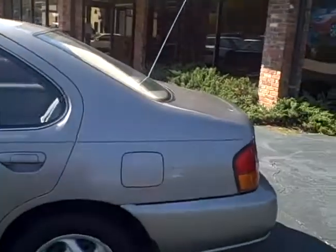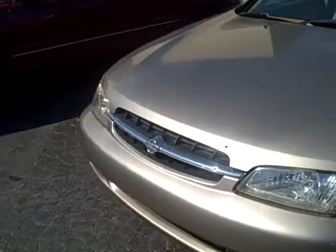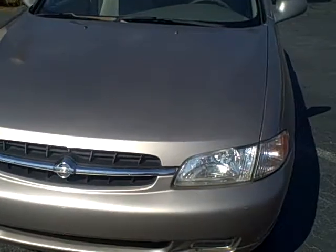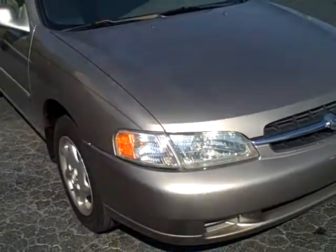It's a '99 Altima. It's got a few miles on it, but this is the picture of it right here all the way down the driver's side — rims, tires, front end. It's a little four-cylinder. It's got a few miles on it, but the car runs great, actually.